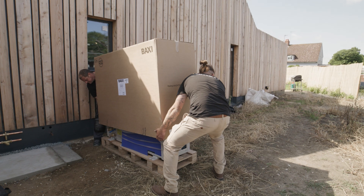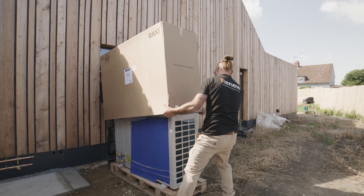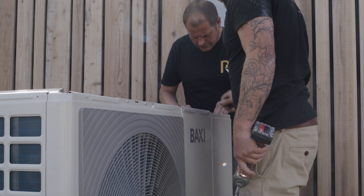Installing an air source heat pump is far less stressful than a gas boiler — there's no gas main running through someone's house, no big flue hole to drill through someone's wall with flue gases, and customers feel a bit better about doing something for the environment.